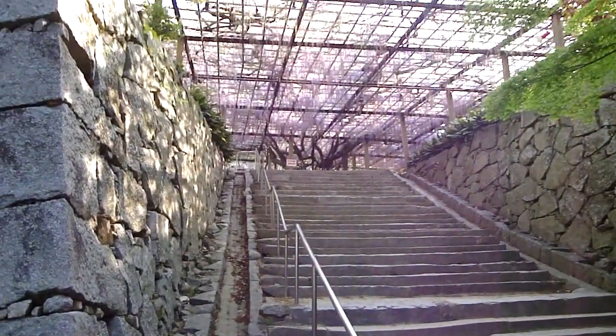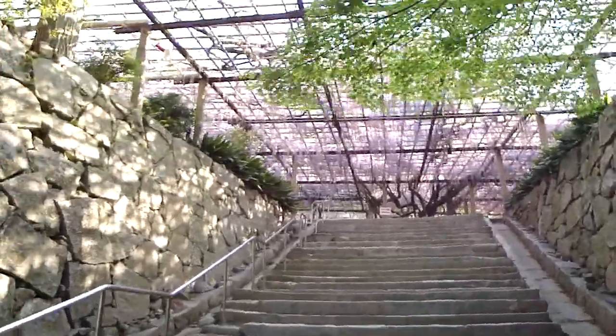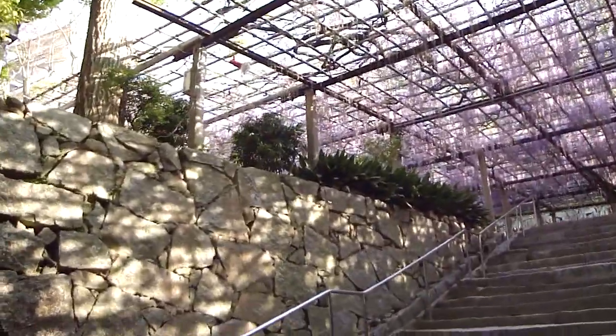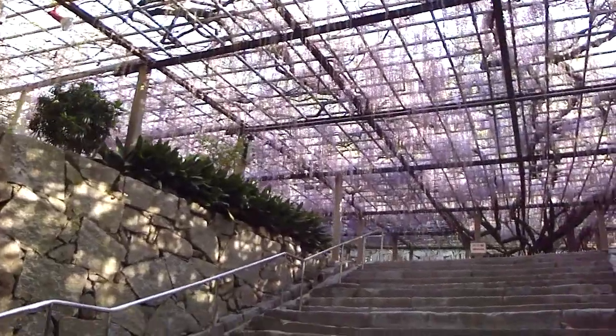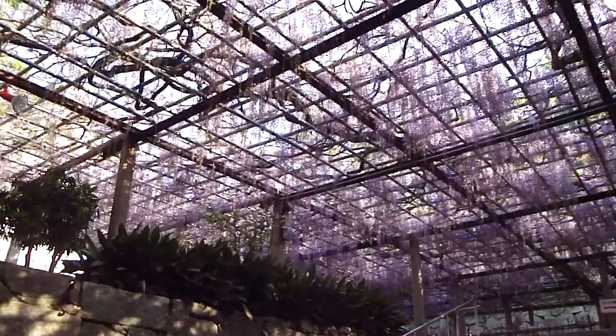I'm just going to flick the camera around and you can see it right here. I came a bit early, but it doesn't look too bad at all. Geez, it's spectacular actually.